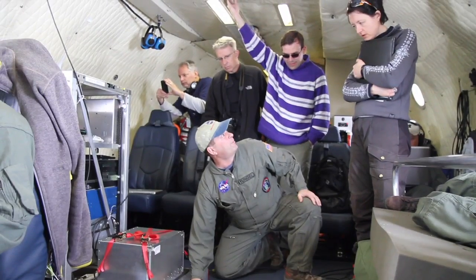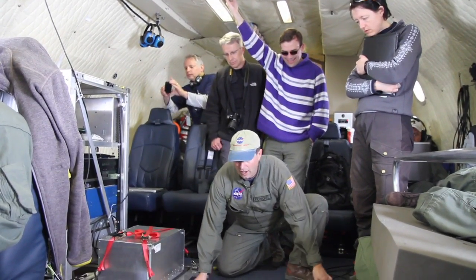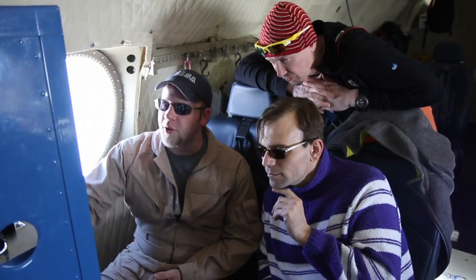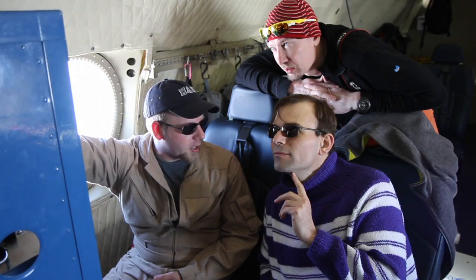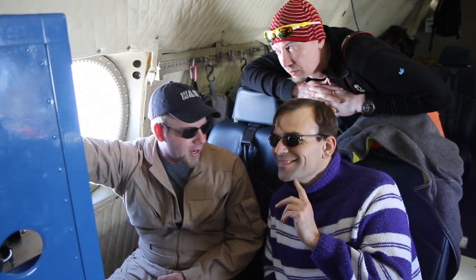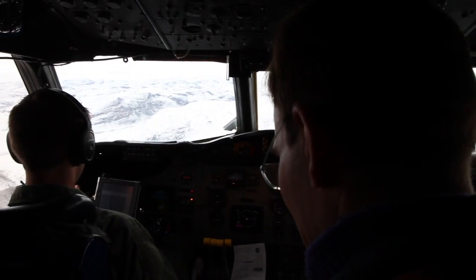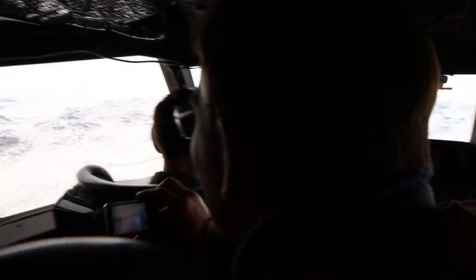Being an IceBridge flight, first you get the surprise that you're allowed to do a lot of things. We're allowed to go around and look at all the researchers' work. We're allowed to talk to them. We're even allowed to go out in the cockpit as long as we don't bother anyone too much. That's the biggest surprise.